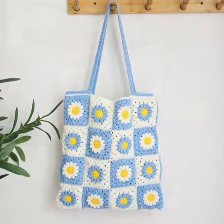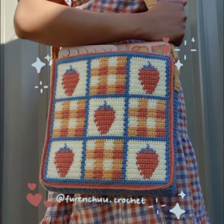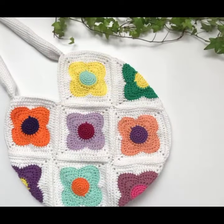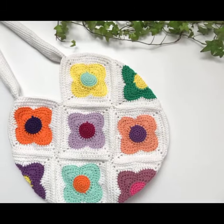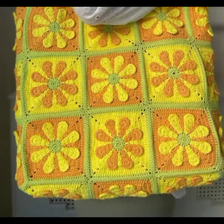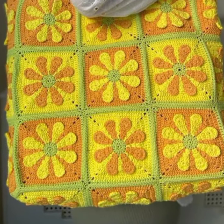Of crochet knitted tote handbag and granny skirt tote handbag designs. Dear friends, I must suggest you watch this video till the end — you will find all training ideas in my videos. Please subscribe to my channel and press the bell icon so you will get notifications of all my new videos.